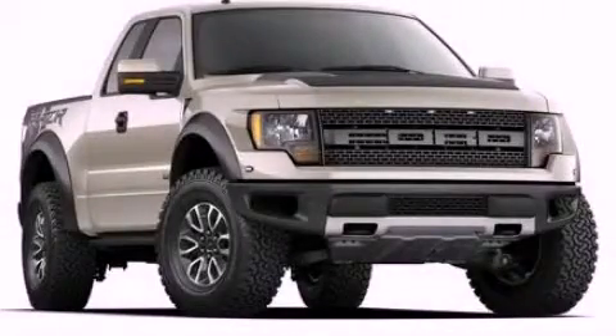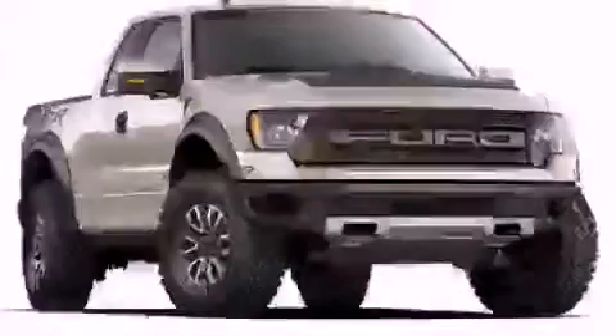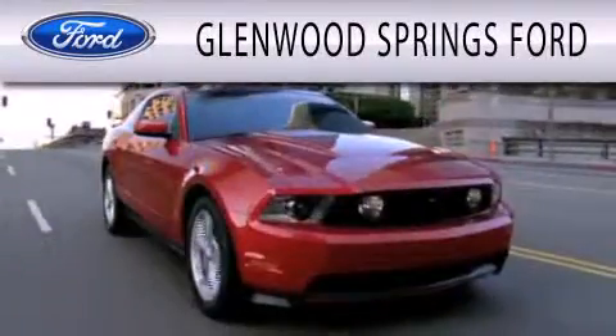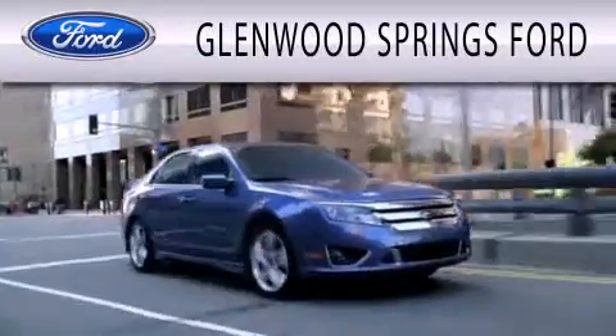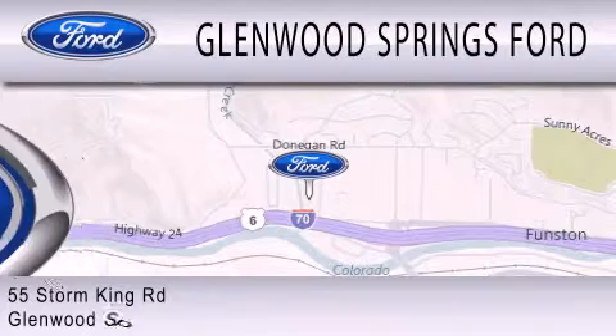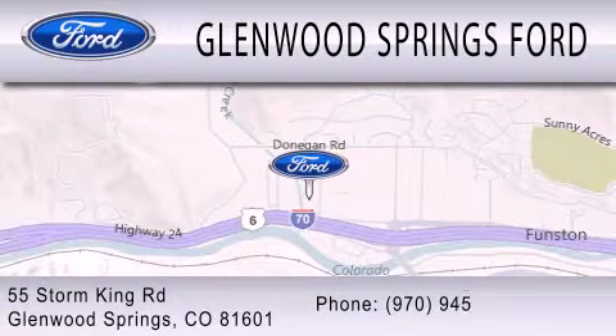Contact us today to arrange your test drive. Glenwood Springs Ford is dedicated to doing everything possible to ensure that the experience you have selecting your next vehicle is as pleasant as possible. We're located at 55 Storm King Road in Glenwood Springs.